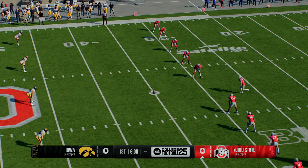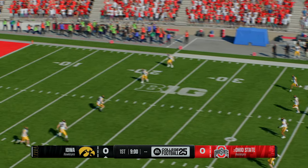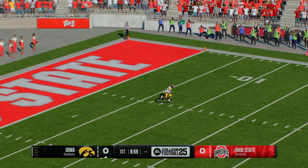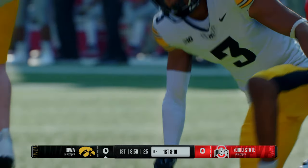The Buckeyes will kick it away to start us off. Iowa fields it inside the five-yard line and makes it to the 16 — that's good coverage there.